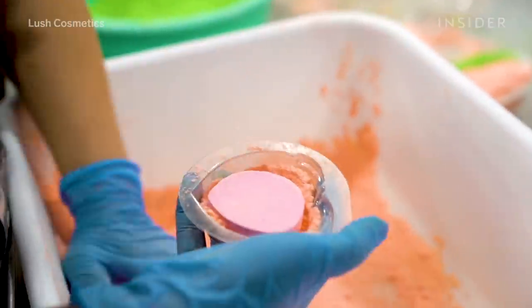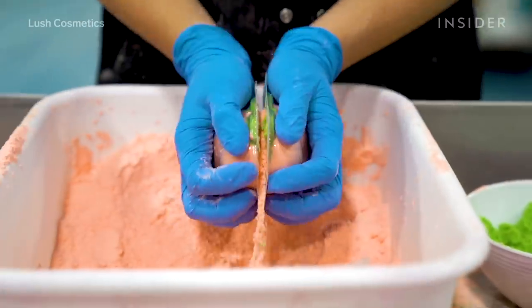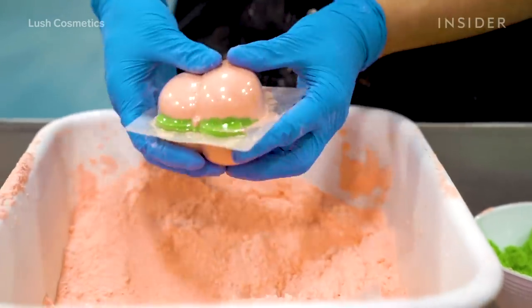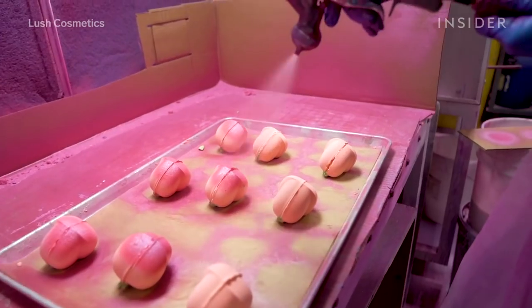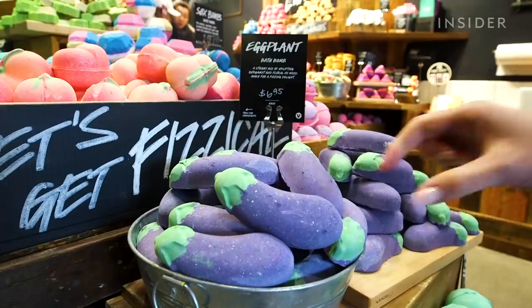To help give the bath bomb its bubbles and fizzing nature, bubble bar mix is incorporated. Then it's time for the bath bombs to be pressed together. An extra dousing of glitter is the finishing touch to peachy, and the bath bombs are then wrapped up and shipped to the store.